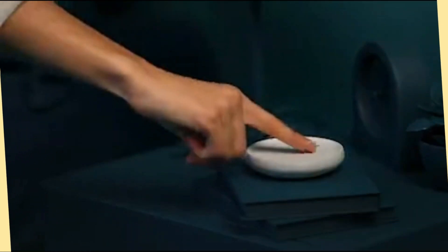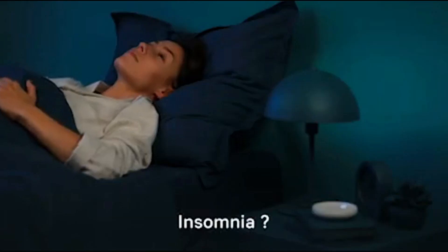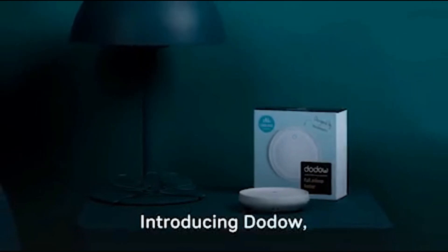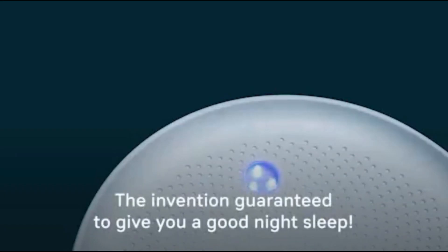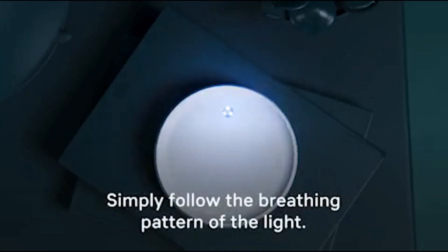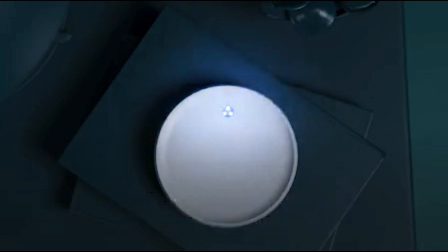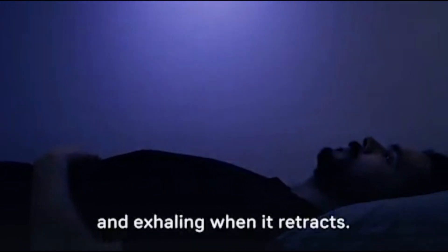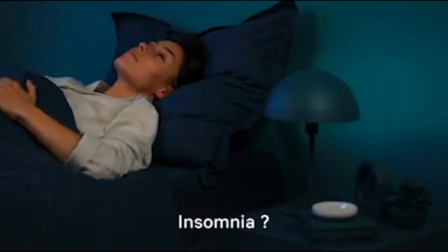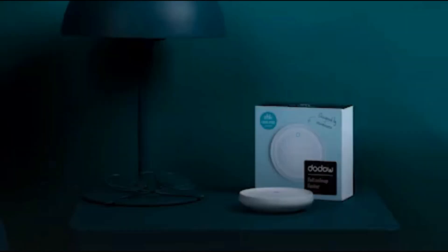Now let's dive into the realm of dreamland and explore the wonders of the Dodo Sleep Aid device. Elevate your nighttime routine with this incredible gadget, designed to help you achieve a more peaceful slumber. This smart device emits a gentle pulsing blue light onto your ceiling, guiding you to synchronize your breathing and enter a state of relaxation. It's a simple yet effective technology that helps you fall asleep faster and wake up refreshed.